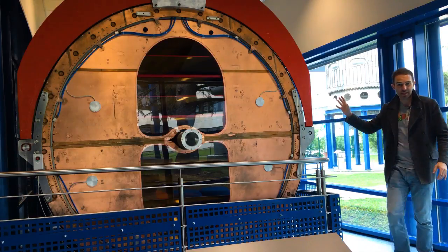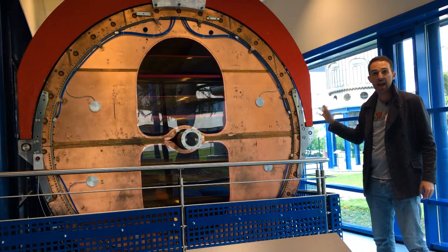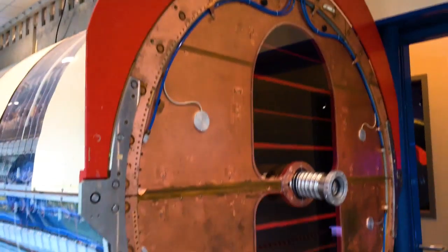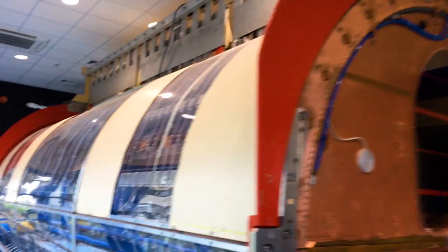But it was this beast, the UA1, which won the Nobel Prize in 1984 for the discovery of the W and Z bosons. Charged particles flying through the detector ionise the gas around it, and then the wires send that signal to all this electronics.